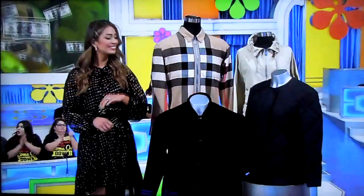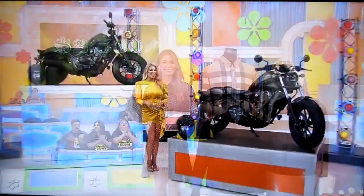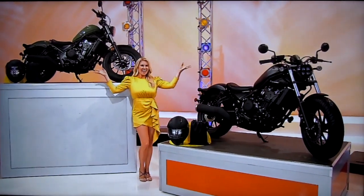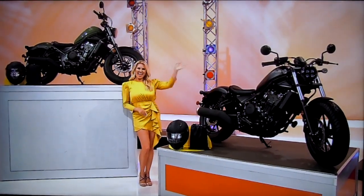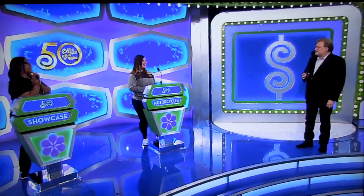So it's designer coats, $2,500 in cash, and a pair of motorcycles! It's yours if the price is right! Alright, Catherine, you might have been in that — or pass it on? I think I'm going to pass it on. Pass it on!